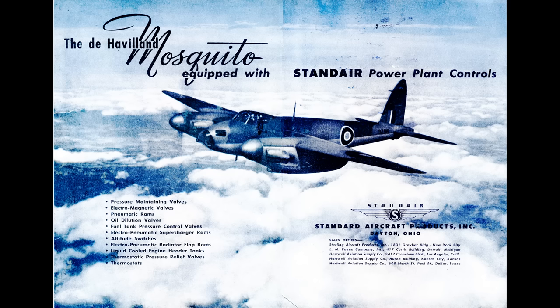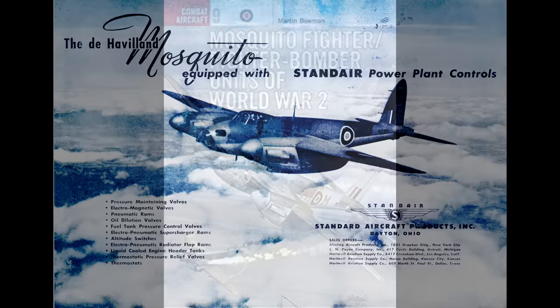It's said that the U.S. Army Air Force considered having them built under license in the U.S. I want to start off by taking a look at that. Here's the story as told in Martin Bowman's book about the Mosquito. We'll try and verify all this later in the video.